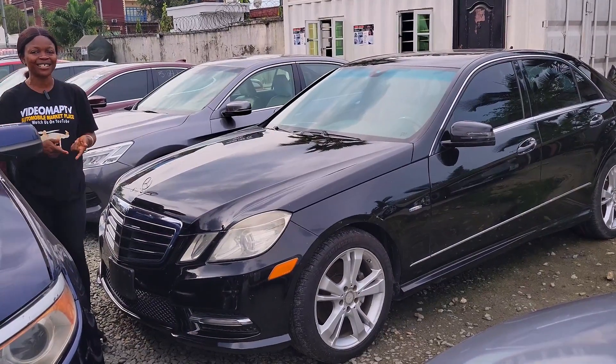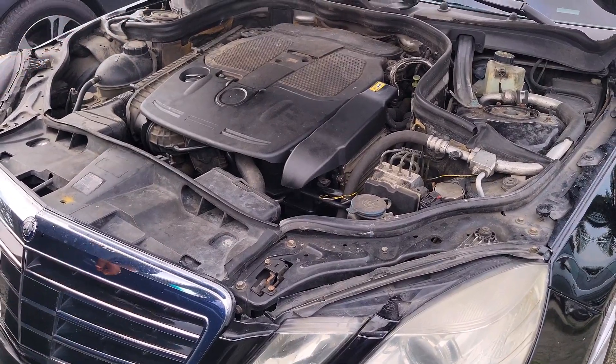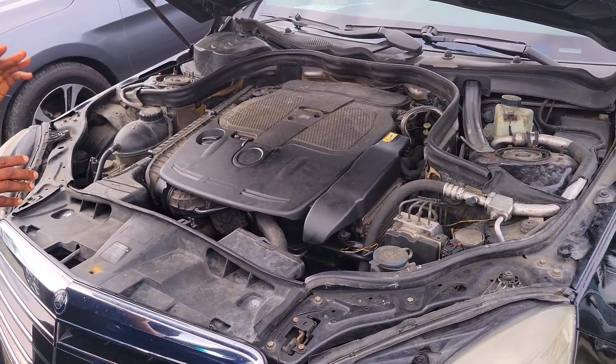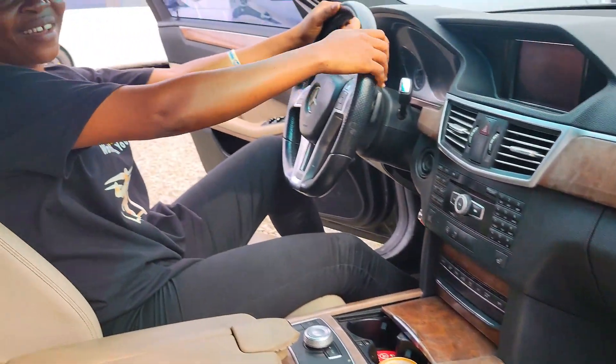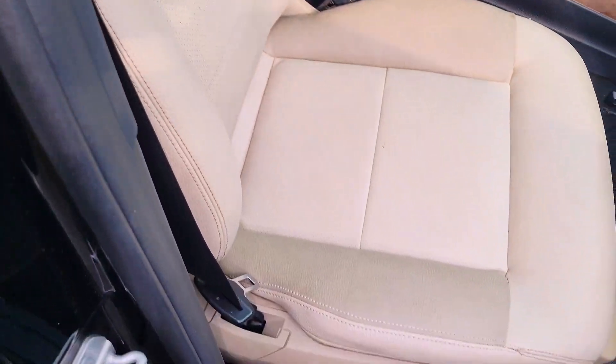Do you buy and swap cars? Of course I do. This is a Mercedes-Benz E350 2011 model, V6 engine capacity — very fast. Take a look at the beautiful interior: the seat is made of leather.